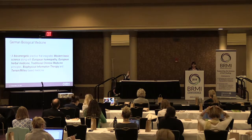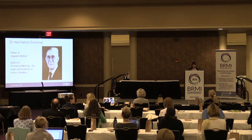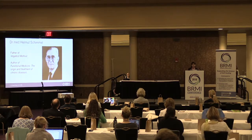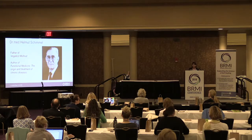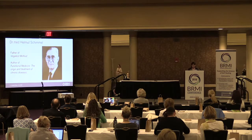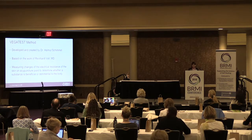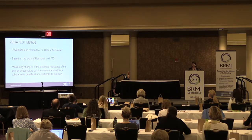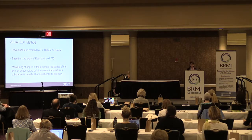Here is a picture of Dr. Helmut Schimmel. I had the privilege to study under him for a short time. He is considered the father of the Vega test method and the author of the book Functional Medicine: The Origin and Treatment of Chronic Diseases. The Vega test method was developed by Dr. Schimmel, based on the work of Dr. Reinhard Voll — an MD who studied the acupuncture meridian system and began to measure many points on the body.